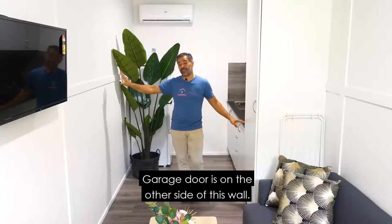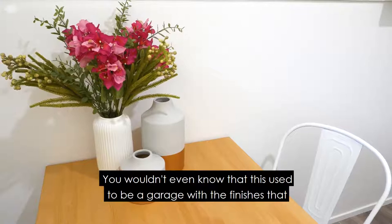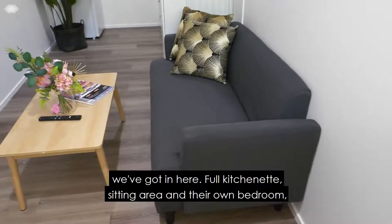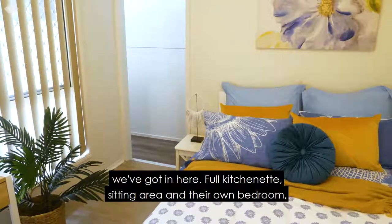The garage door is on the other side of this wall. You wouldn't even know that this used to be a garage with the finishes that we've got in here — full kitchenette, sitting area and their own bedroom. Really great outcome.